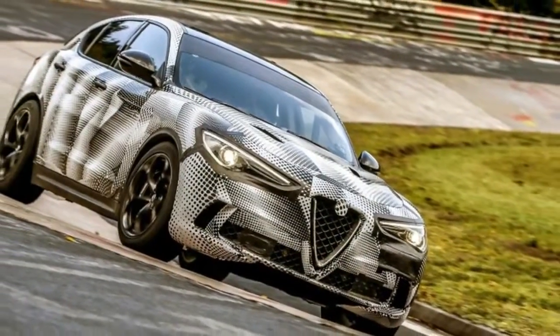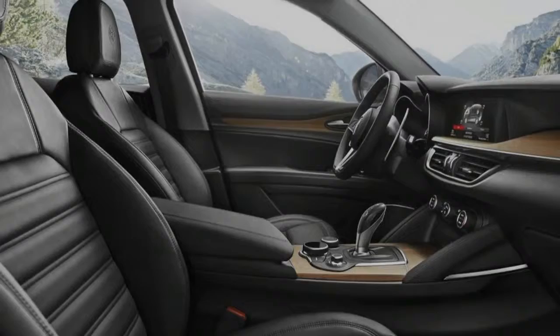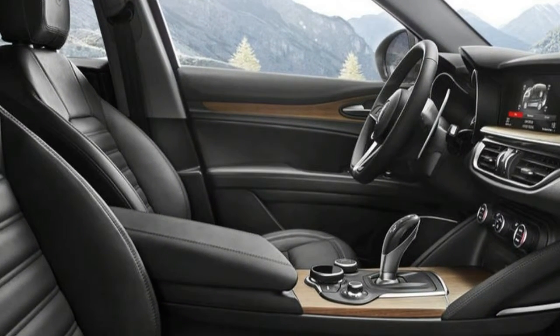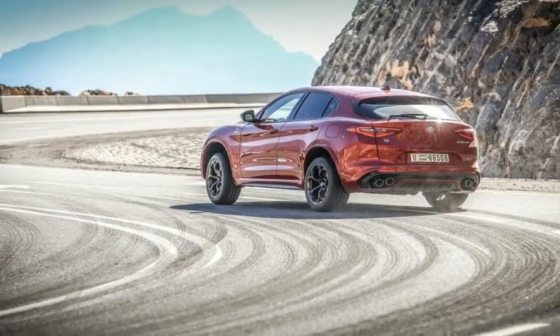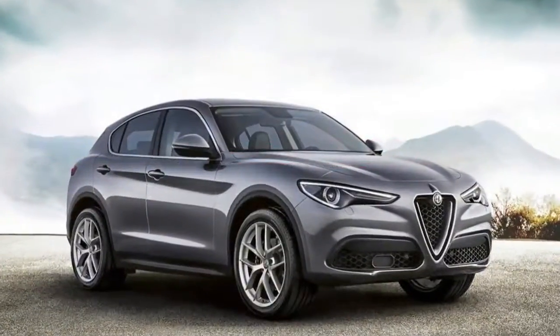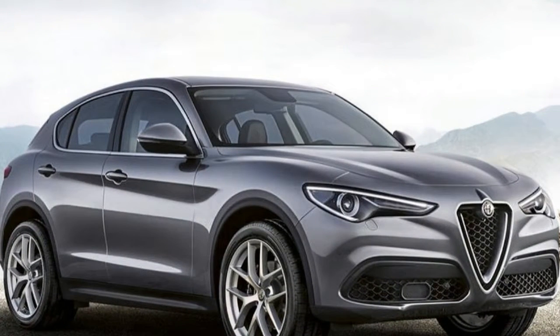It's a rear bias setup, and sends 100% of the engine's power to the rear wheels in normal driving. However, it can also shuffle up to 50% to the front axle when it detects slip. As a result, Alpha claims it can cover 0 to 62 mph in 3.8 seconds and hit 176 mph flat out. Those are serious numbers for a 1830kg SUV.